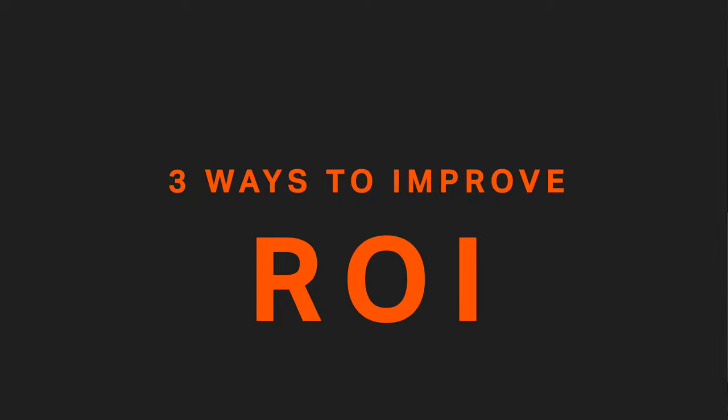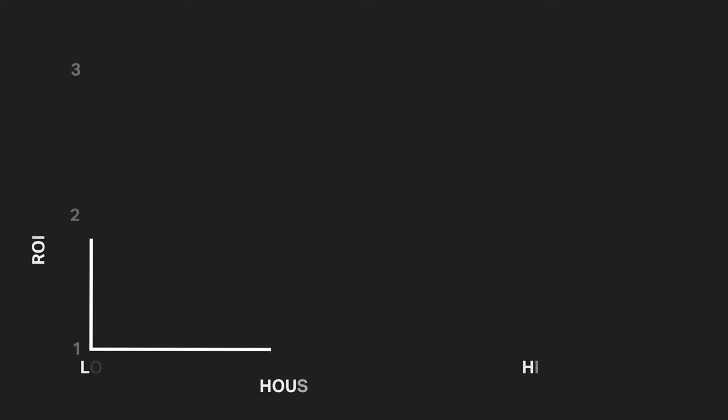I'm going to talk about three factors to consider when trying to maximize the return on investment in a kitchen remodel, and then I'll talk about what your actual ROI might look like in terms of real dollars.